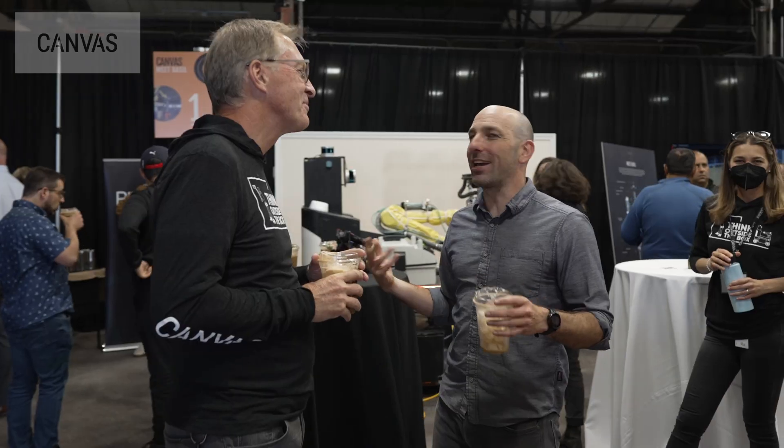We're at Canvas headquarters today in San Francisco, California. Today we hosted an event where we launched our Level 4 targeted spray capability, releasing it onto the market for the first time.